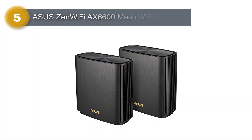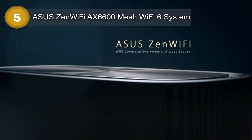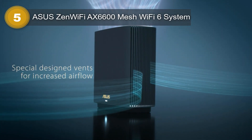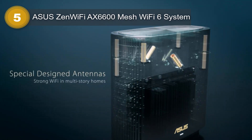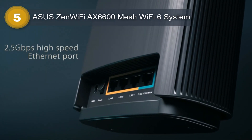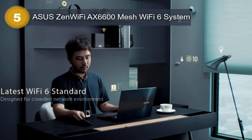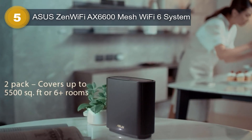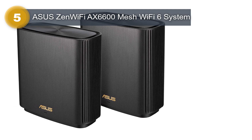Number 5: ASUS ZenWiFi AX6600 Mesh Wi-Fi 6 System. The ASUS ZenWiFi AX6600 Mesh Wi-Fi 6 System is a top-of-the-line wireless networking solution that offers whole-home coverage of up to 5,500 square feet and can connect up to 6 plus rooms with ease. The system is designed to provide seamless connectivity and exceptional performance with its AI Mesh technology, which automatically finds the best path for data transmission between nodes, ensuring that the network remains fast and stable at all times.